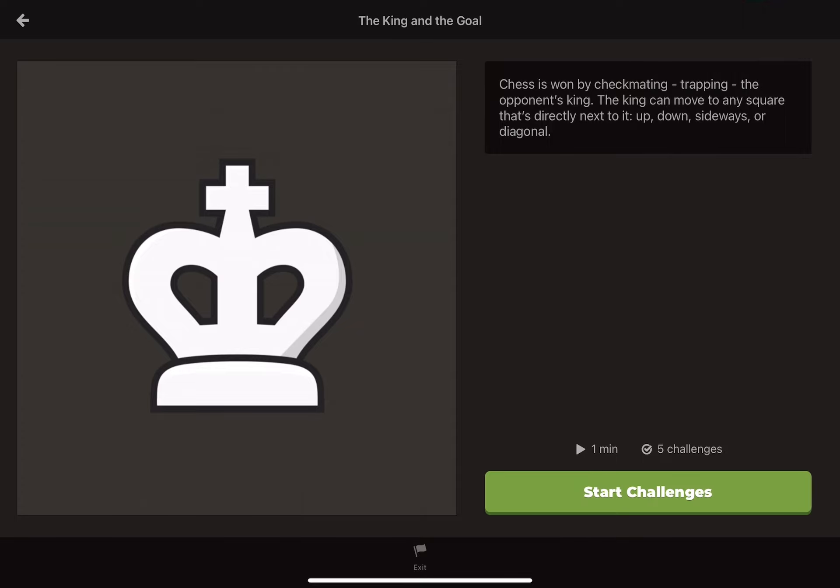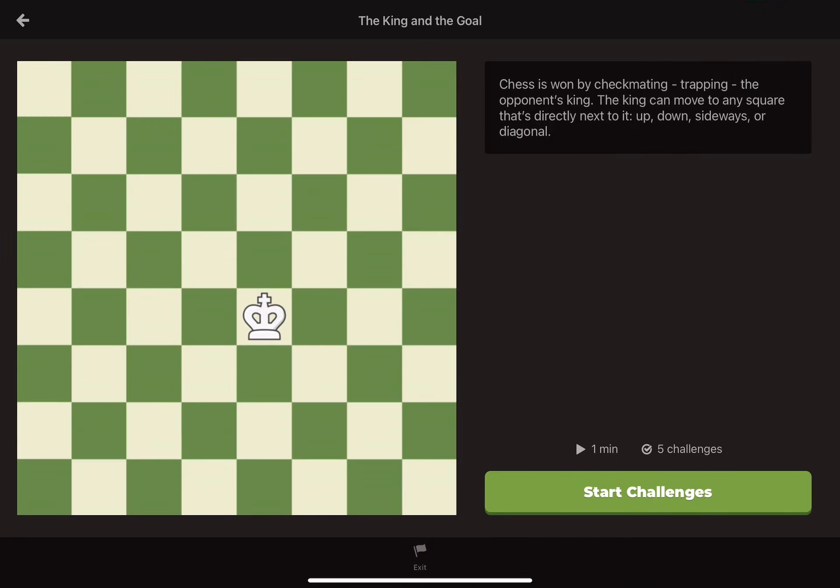So to start, let's meet the king. Even though the king is the most important piece in chess, it isn't the most powerful. The king can only move one square at a time in any direction. Here are the squares where the white king can currently move.